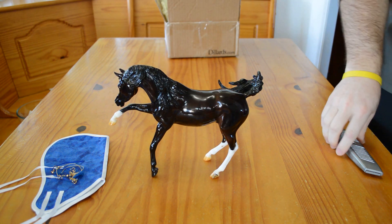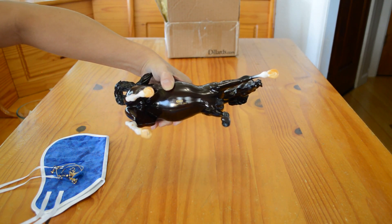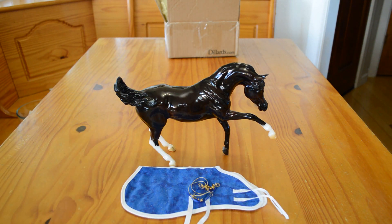I don't think he has been released as a regular run yet, so it's a rather hard mold to get. As you can see, he's stamped on the underbelly — Briarfest 2015. And I'll show you his little blanket and his halter.